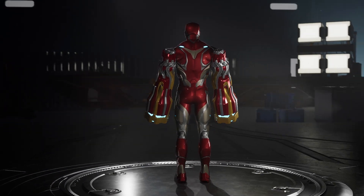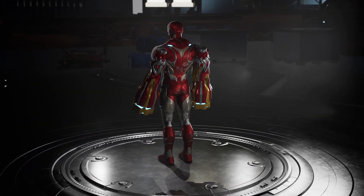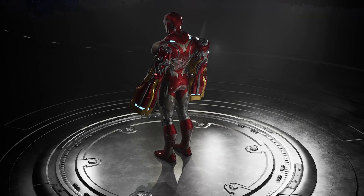The nitrogen cannons enable powerful and agile jumps and landings. They can be used to increase takeoff and landing speed, as well as execute quick evasive maneuvers in combat.